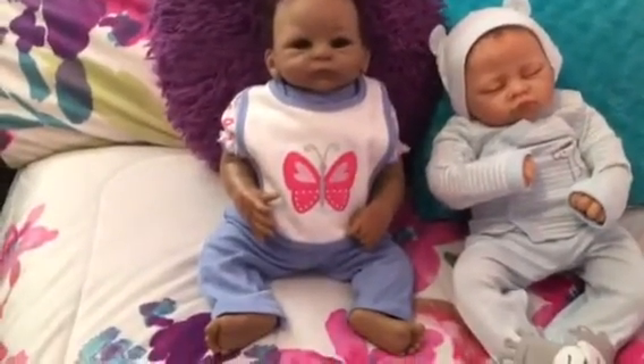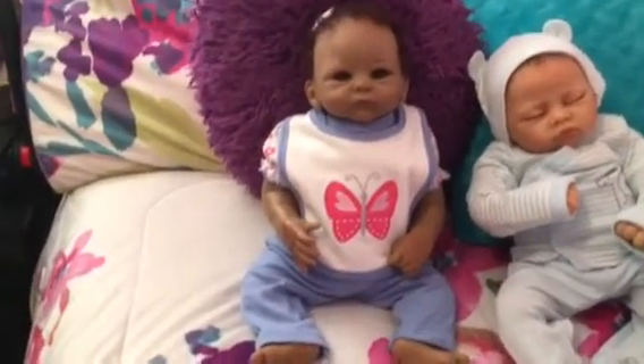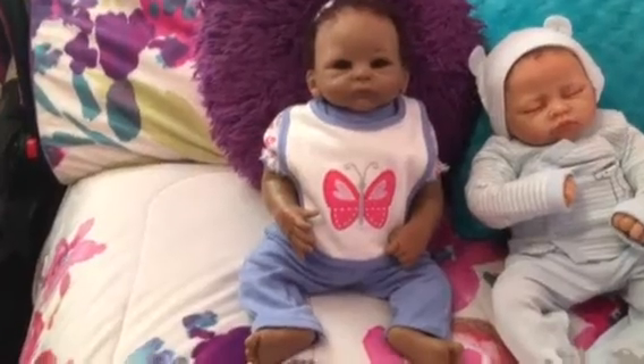Hi YouTube, welcome to Sharon's Doll Nursery. I wanted to show you Brianna, all dressed in her outfit I got her.